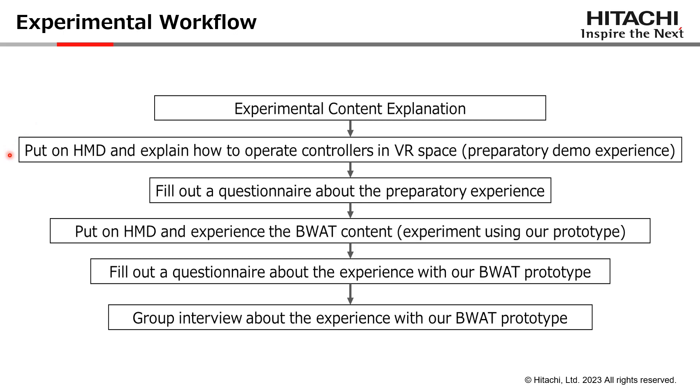The experiment starts with an explanation of the content, then the users put on a headset and experience a demo to avoid the novelty factor, and then they fill out a questionnaire about the preparatory experience itself. This is all to get accustomed to the whole workflow of the real experiment. Then they put on a headset again and they use our prototype. After that, they fill out a custom-made questionnaire about the experience, and we carry on with a group interview about the whole experience, so we could gather subjective comments in an open discussion format.